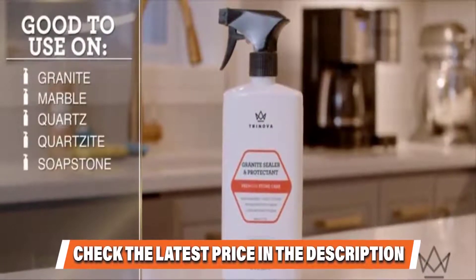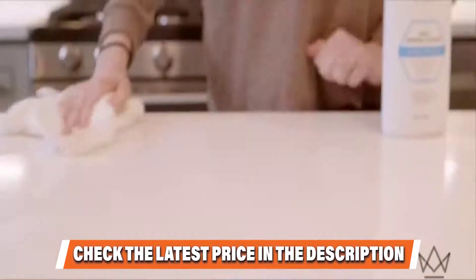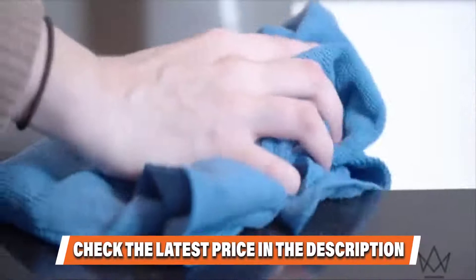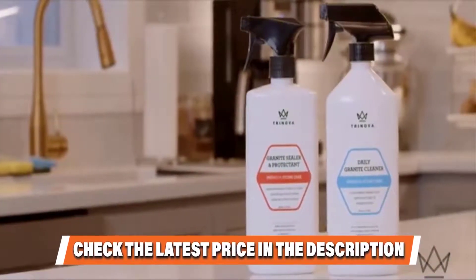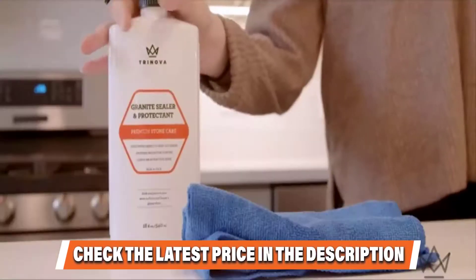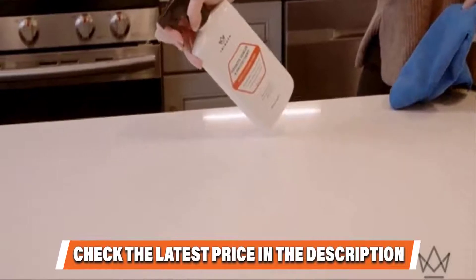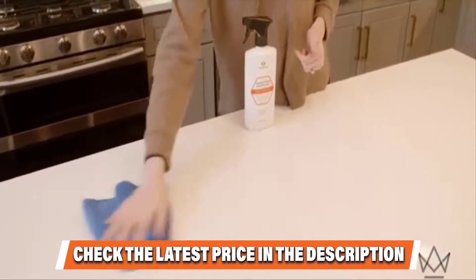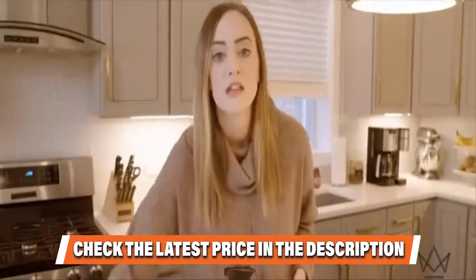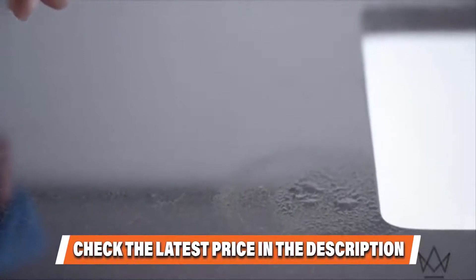Another real plus is that this sealer is designed to work on grout. Although any granite sealer can theoretically seal grout, a lot of them seem to have trouble with this task in practice. Trinova also gets a few points for its low cost — it's one of the cheapest granite sealers on this list. This means that even if coverage isn't as good as advertised, another bottle won't cost a lot. One downside is that it usually requires some buffing to achieve a truly clear and shiny surface.